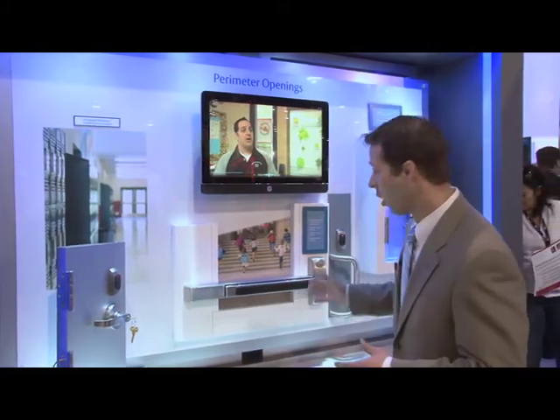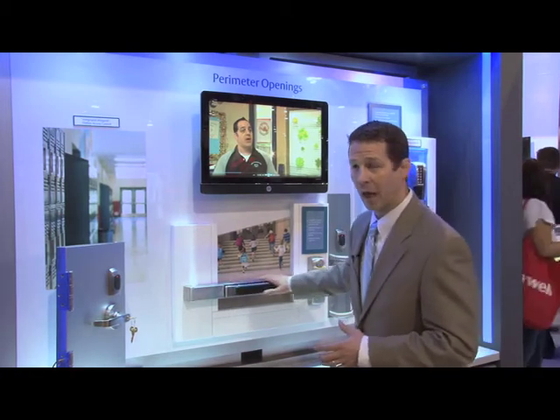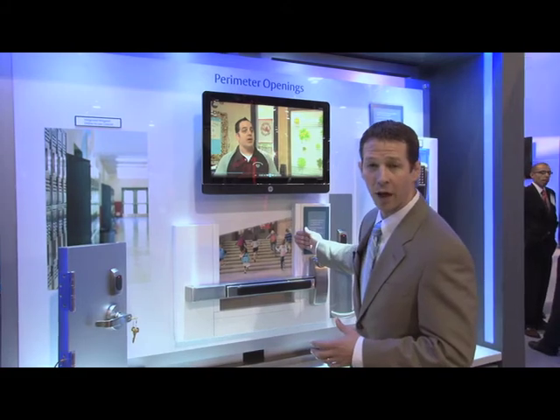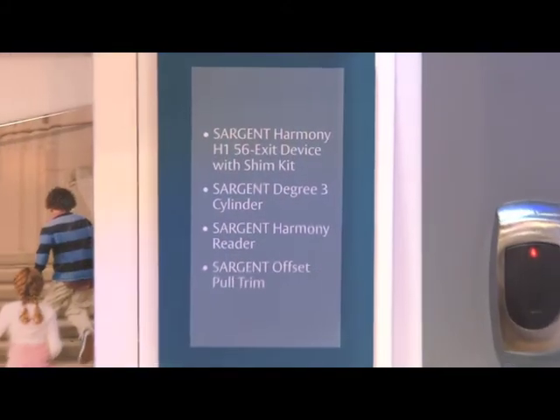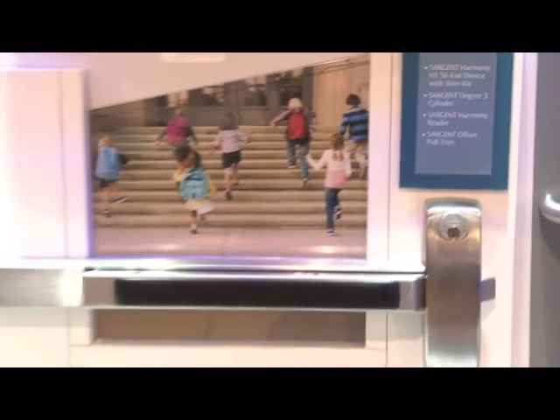Some of the things we look at are the exterior doors themselves. One of the real challenges mechanically is that when you're mounting an exit device to an opening that has a window behind it, there is a gap. One of the things we're showing here is a shim kit that is built behind the rail itself.